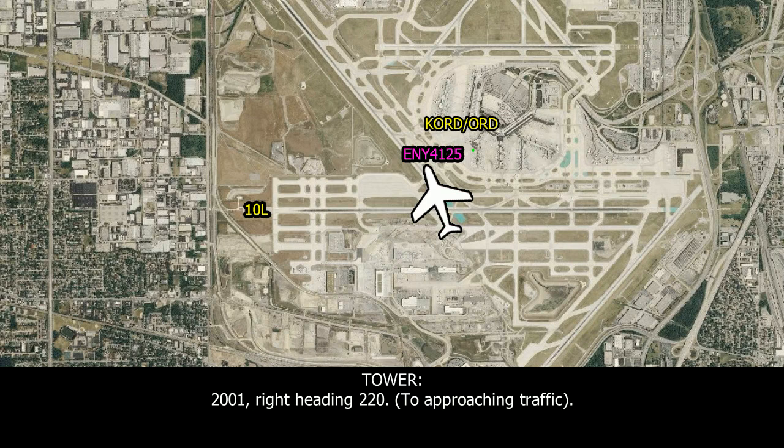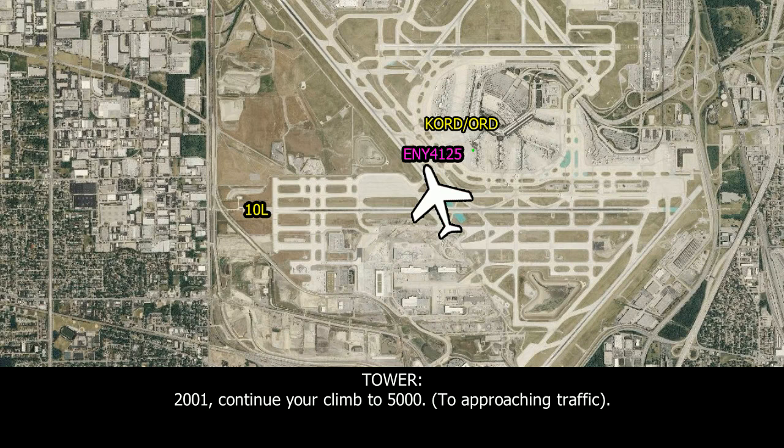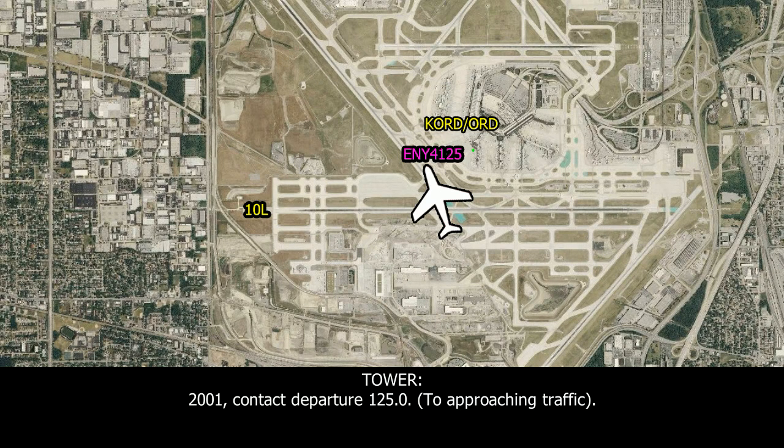...220-01, turn right heading 220. Right, 220, lever 28-01. 220-01, confirm you're climbing to 5000? ...up to 5000. ...5000. 220-01, thank you, departure 1250.